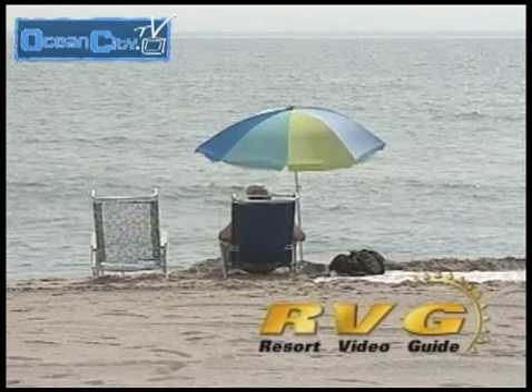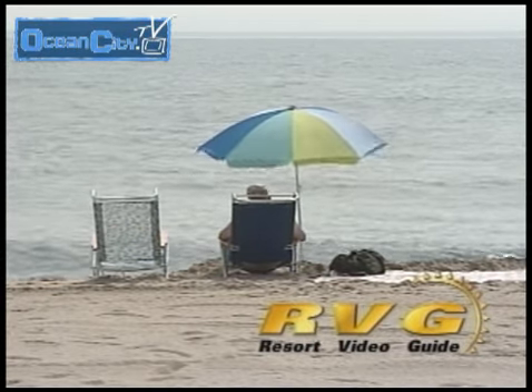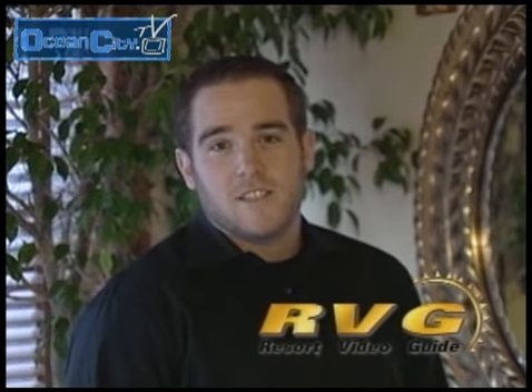You are watching the Resort Video Guide. I'm Cole Tawsten at The Embers Restaurant — stay tuned for more Resort Video Guide.